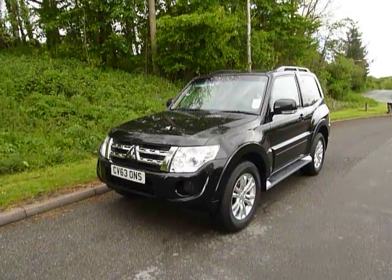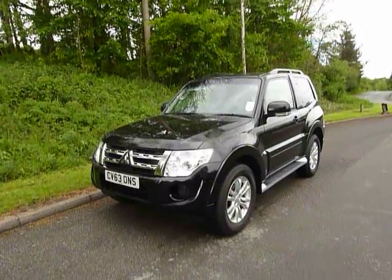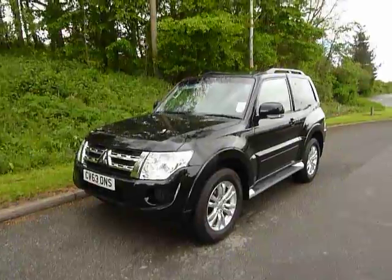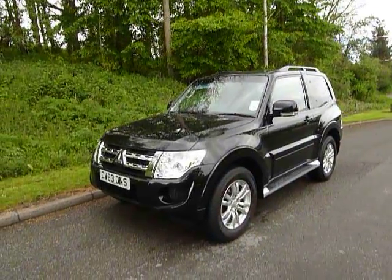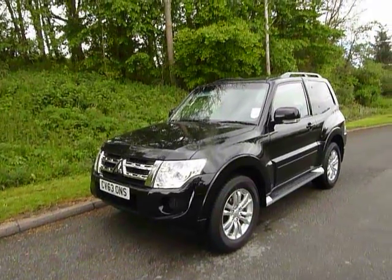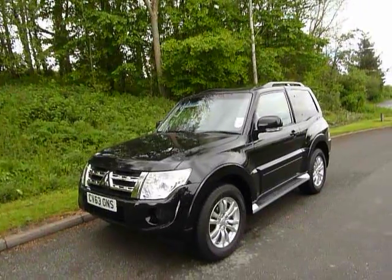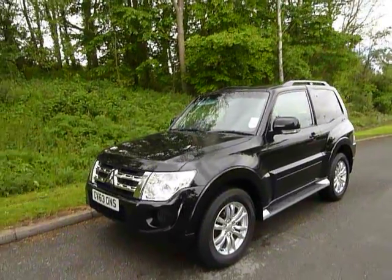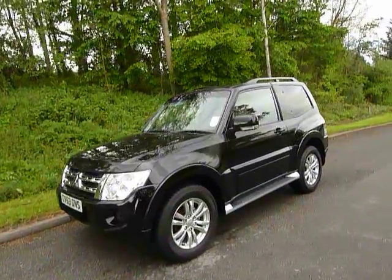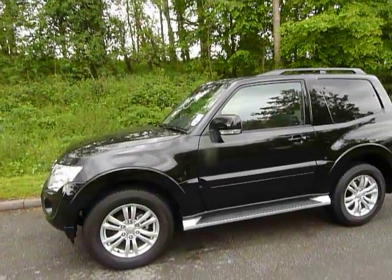Hello and welcome to JT Hughes. Today I will be showing you around one of our ex-demonstrators for Mitsubishi. This one is a Mitsubishi Shogun - the short wheelbase commercial variant. It's covered 845 miles. Please be aware that this one might still be used for demonstration purposes, so the mileage may differ to 845. First registered on a 63 plate in black, it's the SG2 model, which is the most popular of the models.